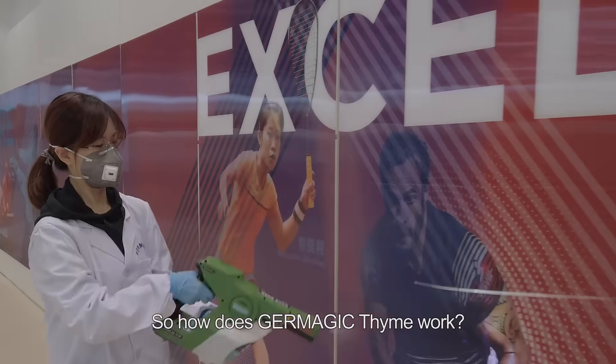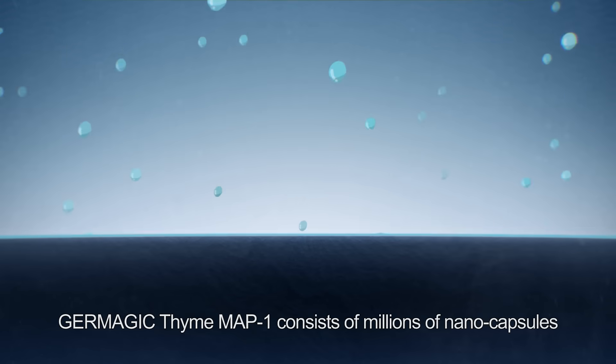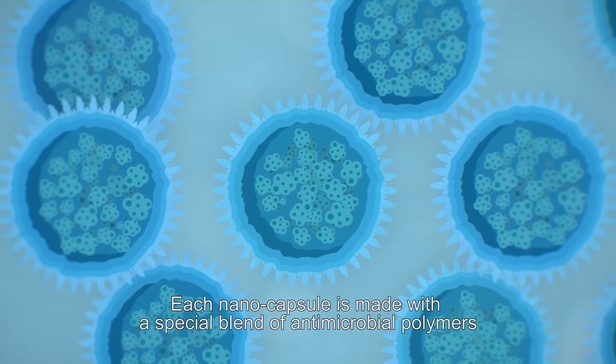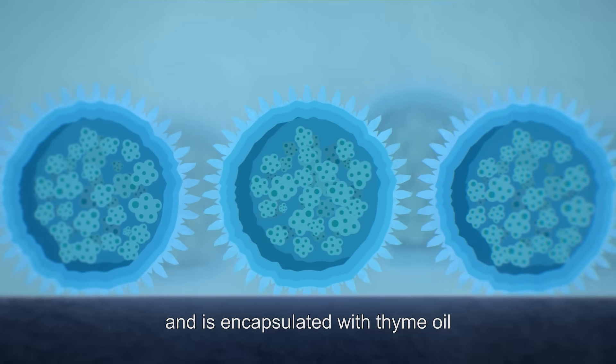So how does Geomagic Time work? Geomagic Time Map 1 consists of millions of nanocapsules. Each nanocapsule is made with a special blend of antimicrobial polymers and is encapsulated with thyme oil.